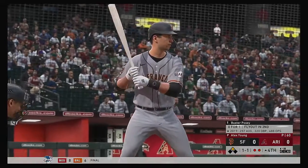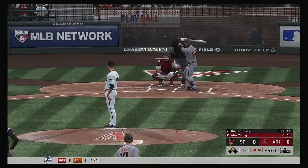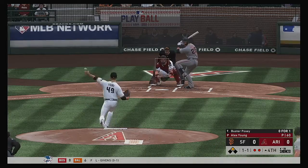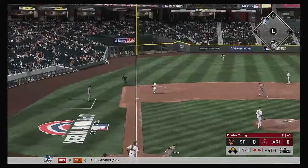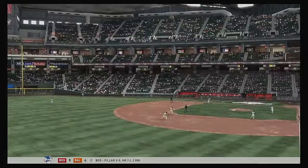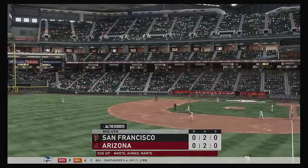And that will bring up Buster Posey, who flied out in his first at-bat, making him 0-for-1 so far. Grounder down the line at third — try as he might, but he can't escape the tag there. And the inning is over.